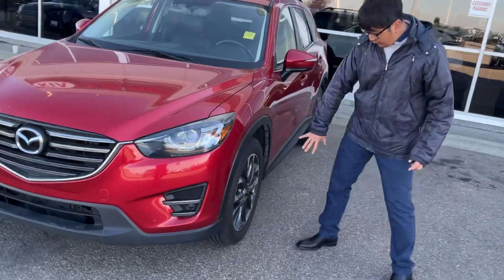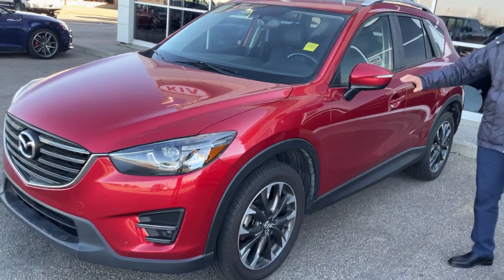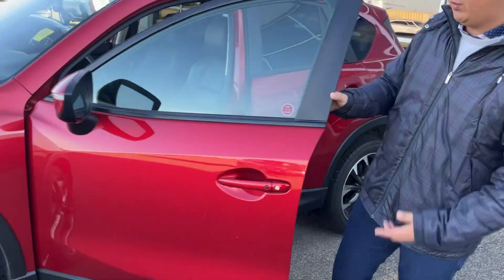They have a nice alloy wheel and like brand new tires on it. And they have a nice LED signal light and blind spot monitoring on the 2016.